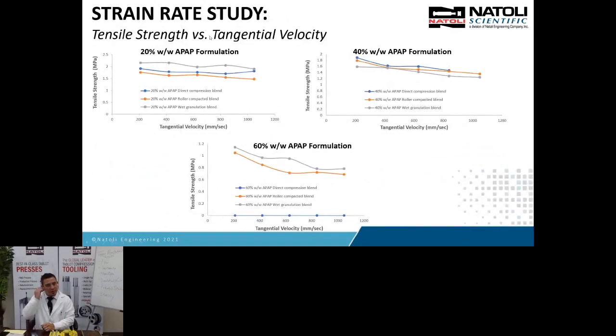Now let's look at strain rate sensitivity. As we increase the speed of the turret, we're increasing the velocity. Rather than comparing RPM — which aren't normalized across different press sizes — we speak in terms of tangential velocity or dwell time. At 20% drug load, all blends drop only slightly in tensile strength as speed increases — at 1,000 mm/s we're down to about 1.7 MPa, and R&D runs at roughly 200–600 mm/s while manufacturing runs at 1,000 mm/s and greater. So I'd be comfortable scaling up at 20%. At 40%, we're dropping more; at 60%, we're dropping even more. The added drug load of acetaminophen is making the formula more strain rate sensitive.